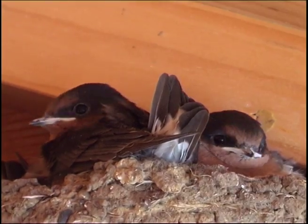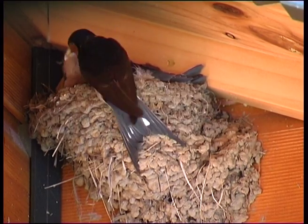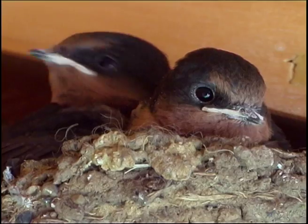Eggs and youngsters follow. In our first year, two pairs with three sets of four chicks, and by the end of our first season we have 28 swallows flying about the place.